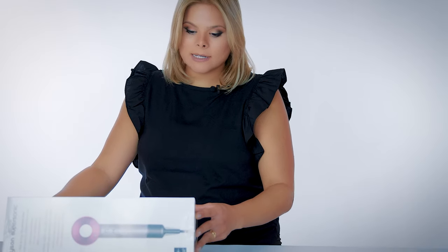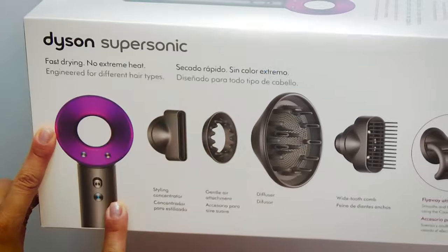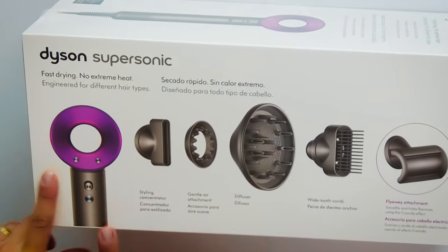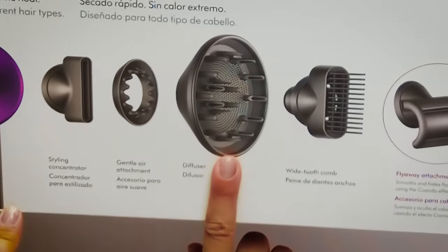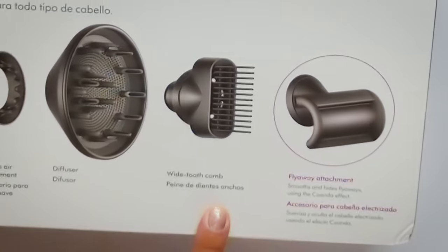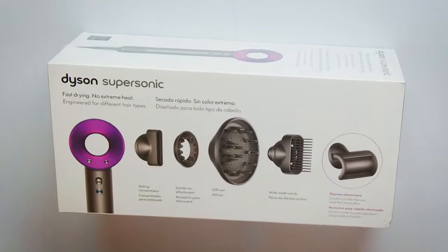So this is the Dyson Supersonic. It comes with the actual blow dryer, but this nozzle is really important — if it's low heat, you need something that at least focuses the heat. This would be important for me. For people who want to keep their natural curls and just diffuse them. And there's also a comb attachment that combs as you blow dry.